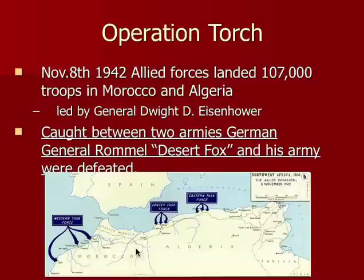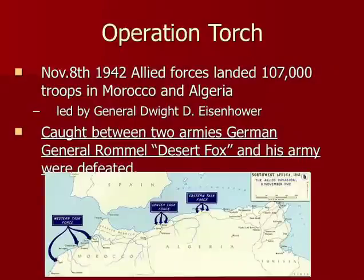The Germans are literally running out of gasoline — they just don't have enough. So Eisenhower is so successful that he ultimately gets promoted to leader of all the Allied forces in Europe.